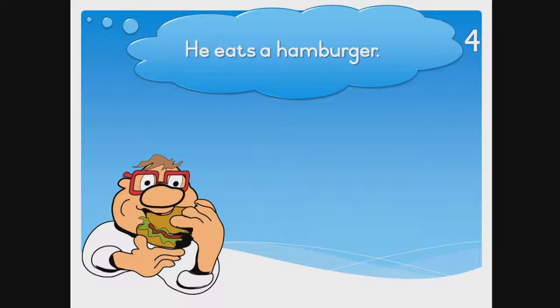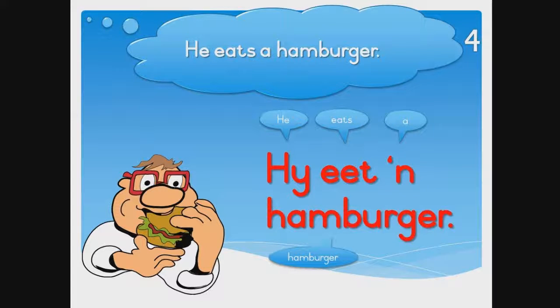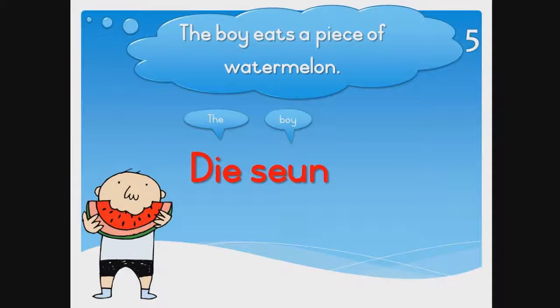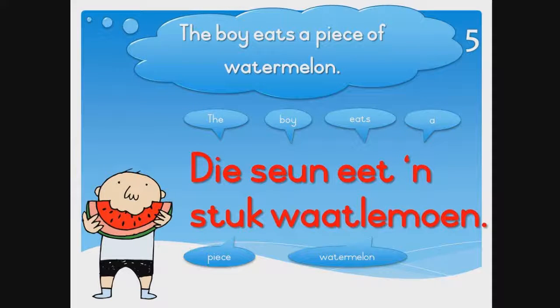He eats a hamburger. The boy eats a piece of watermelon. Die seun eet 'n stuk waatlemoen.